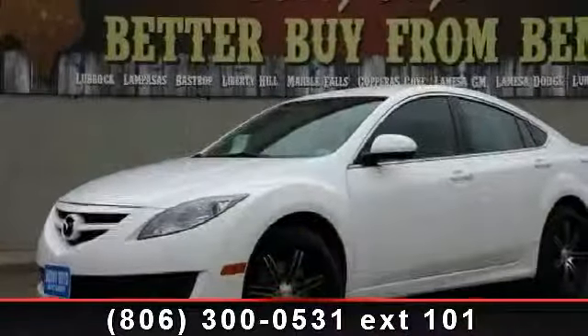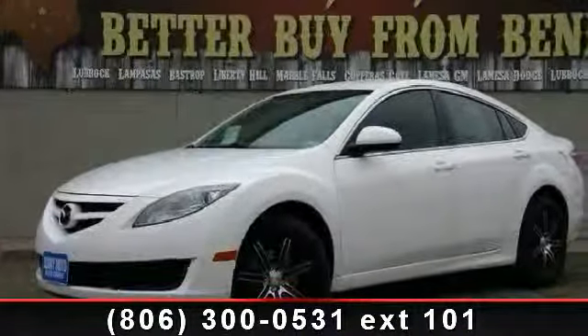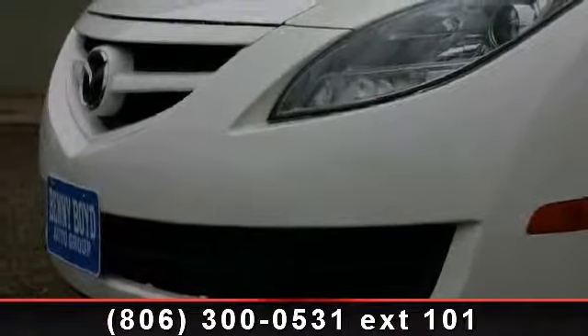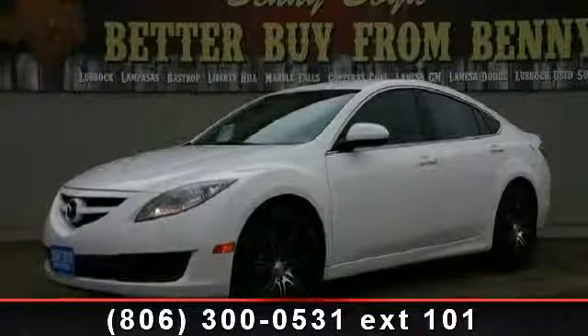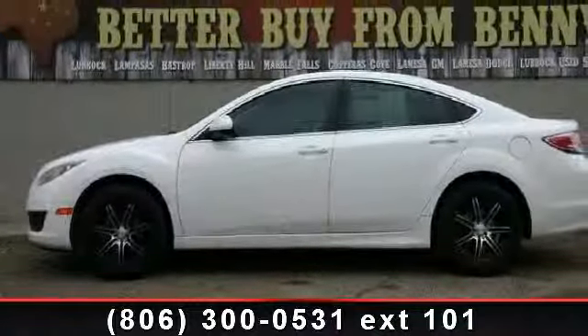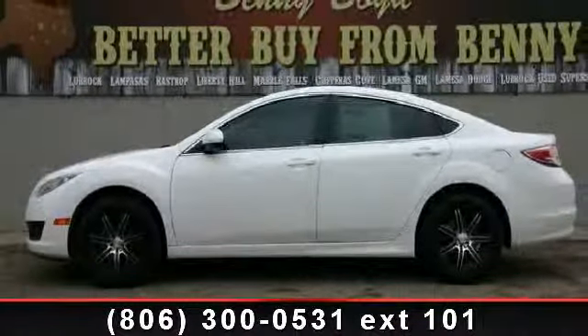Presenting the 2009 Mazda Mazda 6. If you are looking for a first-rate auto, this one could be yours today. This vehicle comes with a reliable four-cylinder engine connected to a smooth shifting automatic transmission. This vehicle's top features include variable-speed intermittent wipers,